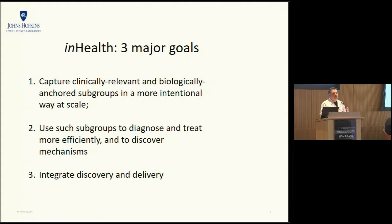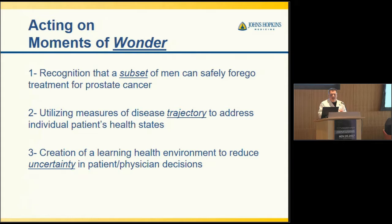We're really trying to figure out how to capture OSLR — how do you capture the best of a clinician and actually make that available to all clinicians? And really ask the question: if this is true, what does it imply? We're trying to act on a clinician's moment of wonder, that leap where they go, what does that mean? How can we actually test that? How can we recognize that there's a subset of men with prostate cancer who can safely forgo treatment? How can we utilize measures of disease trajectory to address individual patients' health states, and create a learning health environment to reduce uncertainty in patient-physician decisions — not only for the physicians, but for the patients?